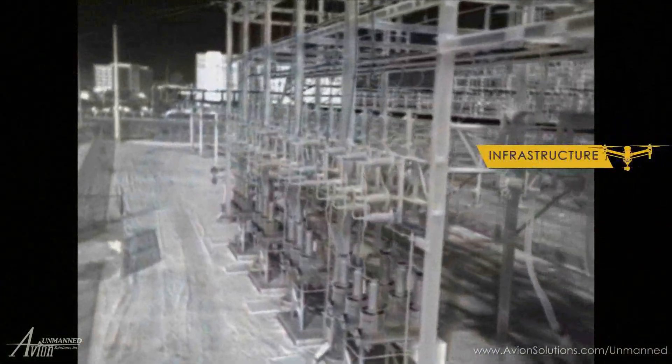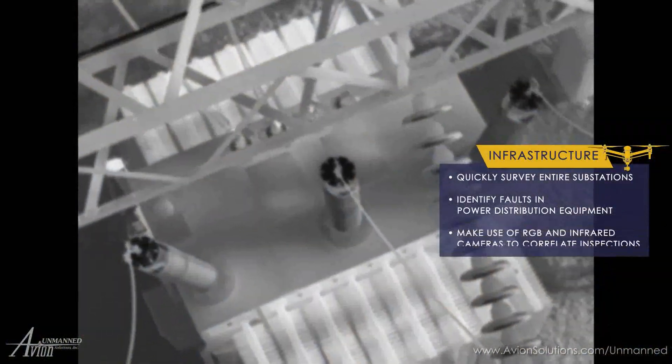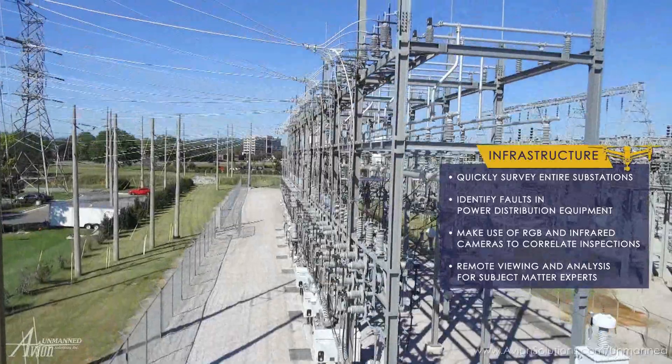The versatility of thermal and high-zoom aerial sensors were immediately obvious when used to quickly survey entire substations. Faults and stressed components could be identified, and the data stored and forwarded for later use or viewed live by subject matter experts.